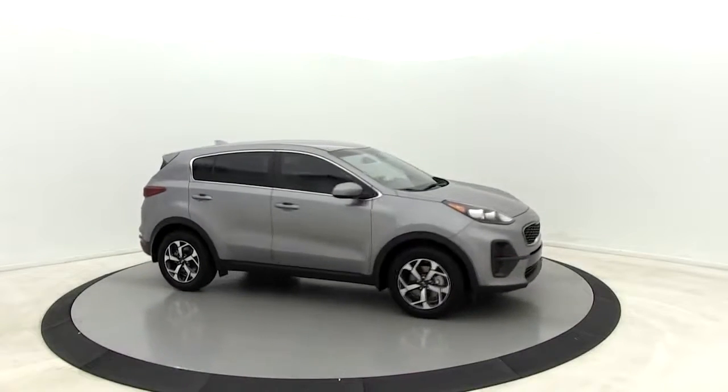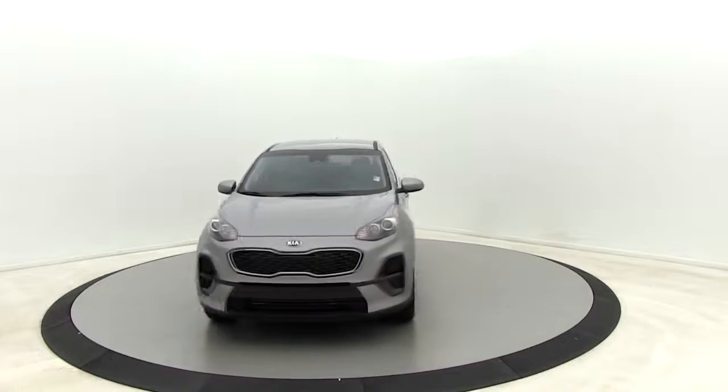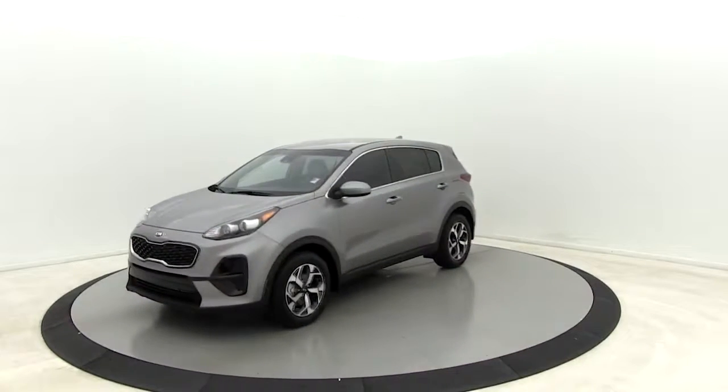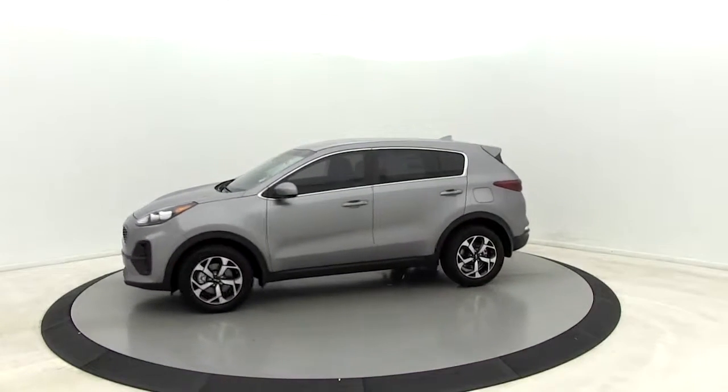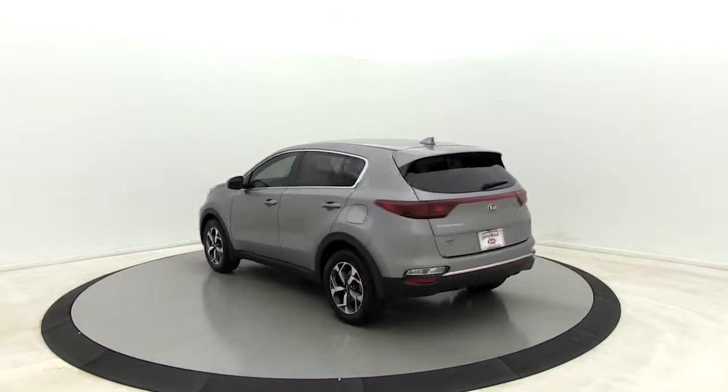Make a great choice today with the 2020 Kia Sportage. With its sleek and stylish exterior and its roomy, feature-laden interior, the Sportage both looks good and performs well on the road. Here are some of this vehicle's great options.